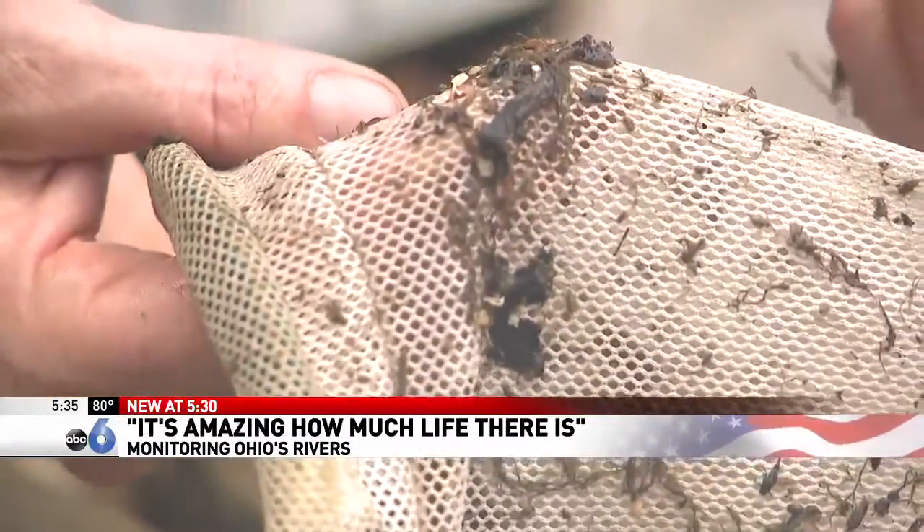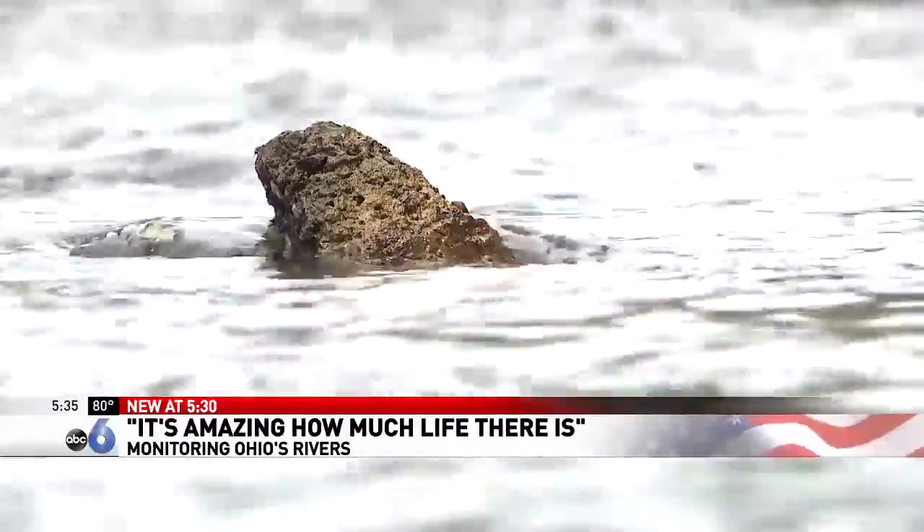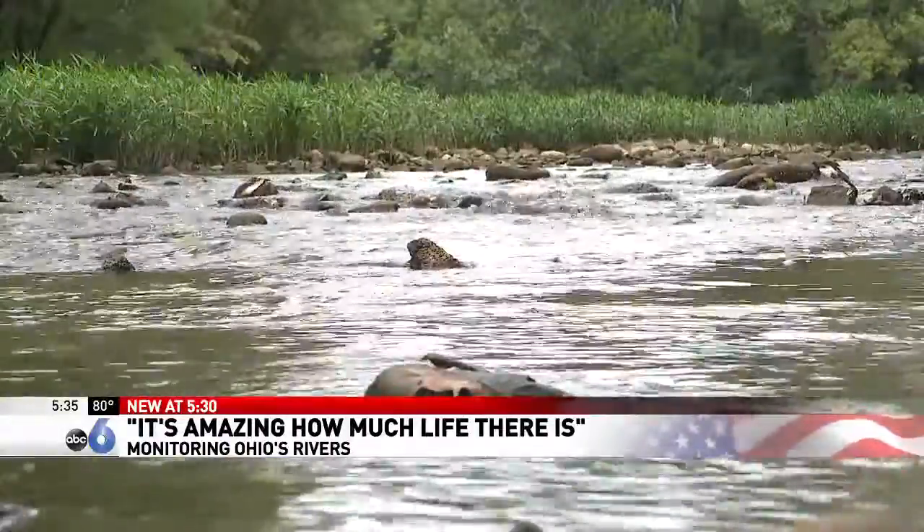They use the data to monitor the quality of the rivers over time, something that's especially important now as Columbus continues growing.